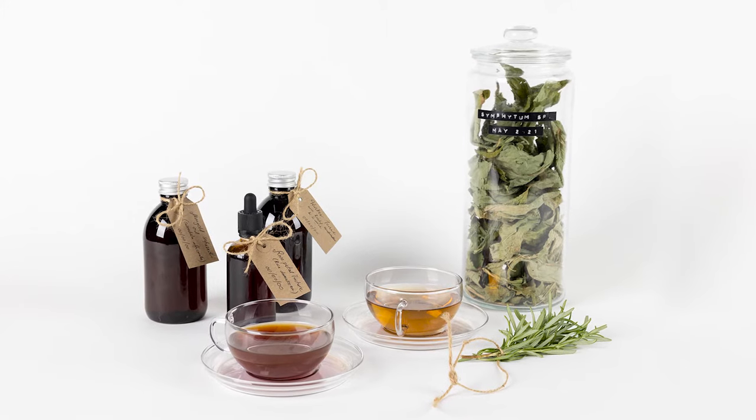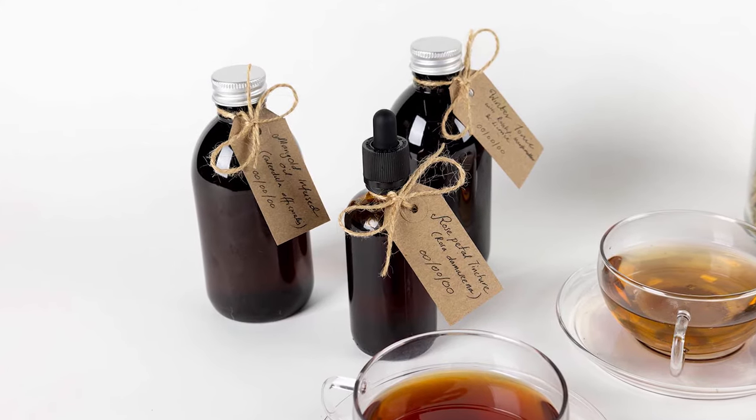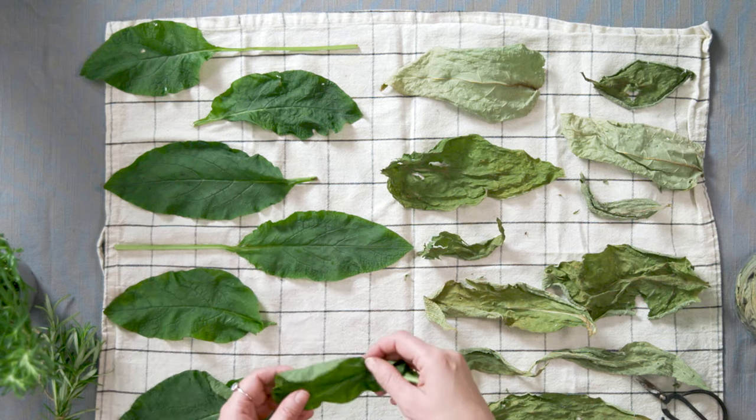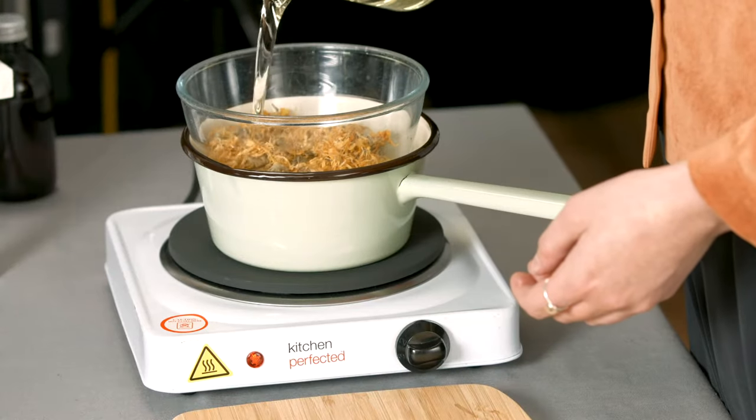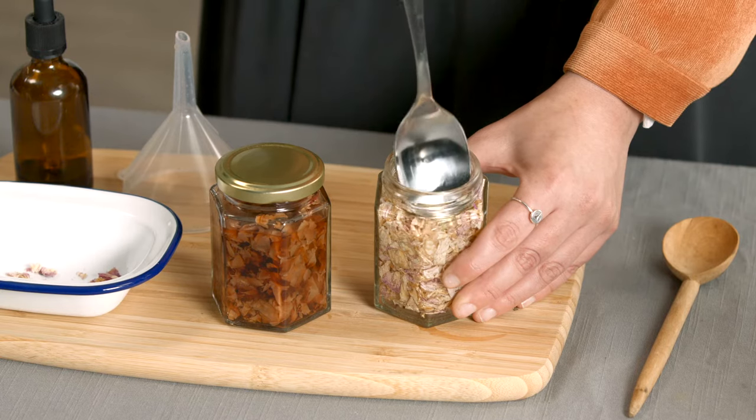Herbs and plants have been used for medicine for tens of thousands of years, with recipes handed down through the generations. In this Royal Botanic Gardens course, we'll prepare several of these recipes to create a safe and gentle herbal first aid kit for you to use at home.